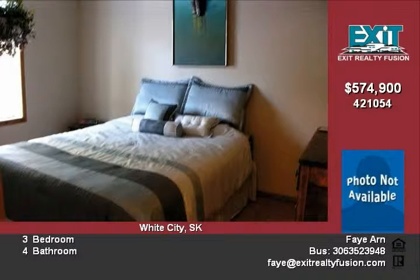The basement is developed with a three-piece bath and a large L-shaped recreation room. Please contact Farron at 539-8724 for more information.